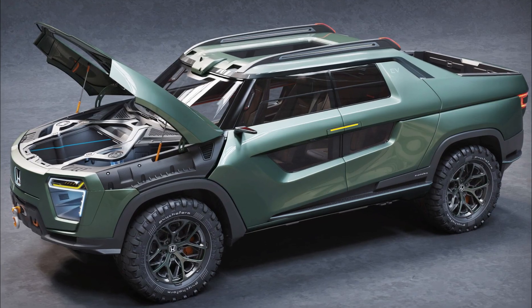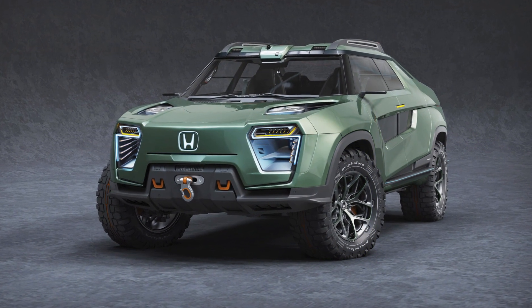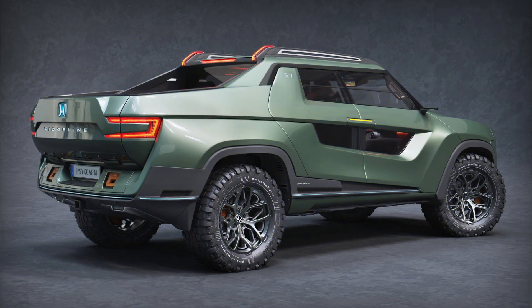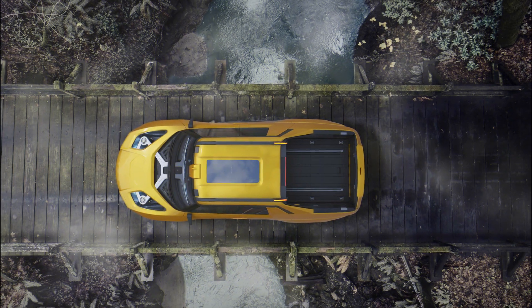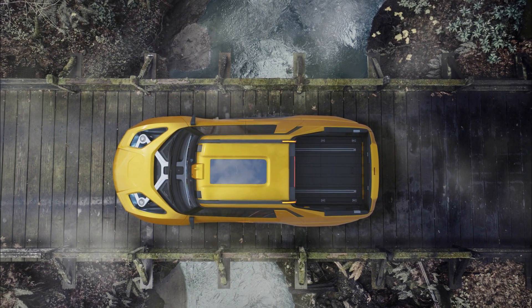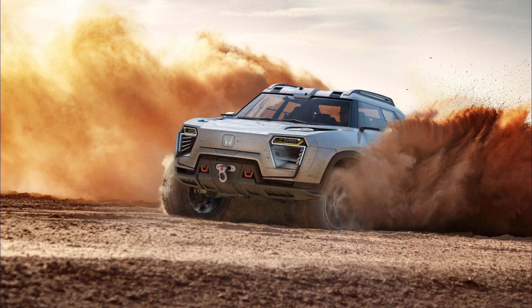There are already plenty of electric trucks that are just about to be launched, and we would be thrilled to see how Honda attacked the problem of making such a vehicle that is desirable and competitive. The Honda Ridgeline reimagined is a futuristic electric pickup truck — it only bears a passing resemblance to today's Ridgeline, but it's still a very cool approach to the EV pickup design problem.